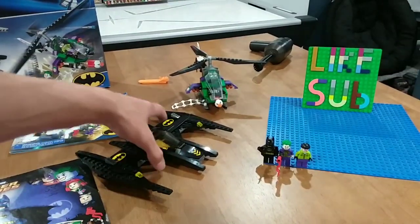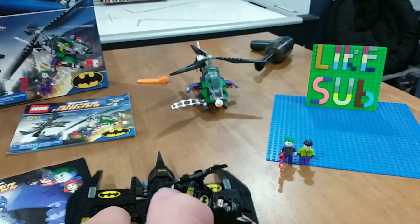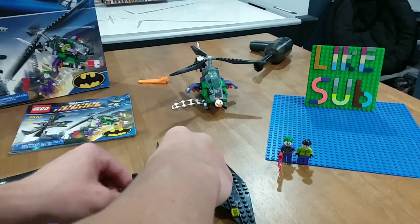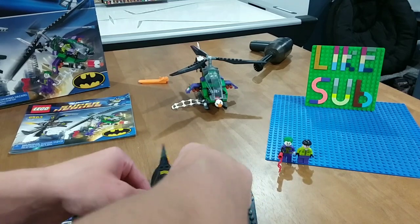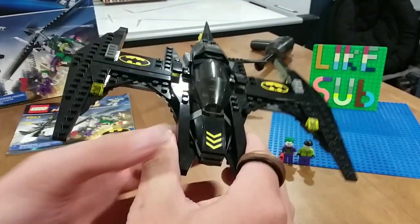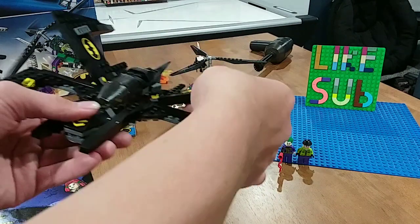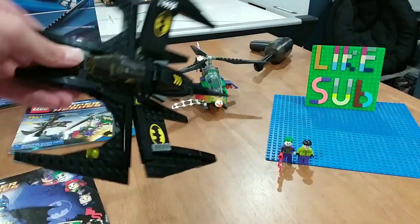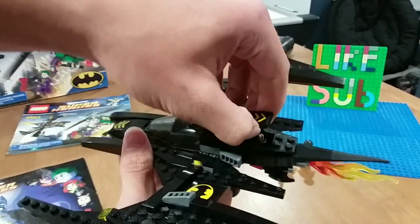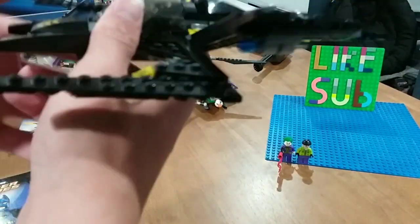Here is the Batwing — you can open the cockpit, grab Batman, take off his Batwing piece and put him right in there. Then the wings can move, so it looks like he's flying. Another feature: if you lift up this little thing right here and you see that little missile, if I push down on this, it drops the missile — it's like dropping something. That's pretty cool.